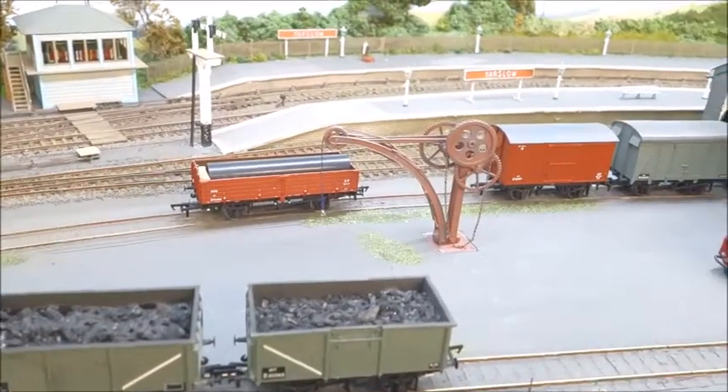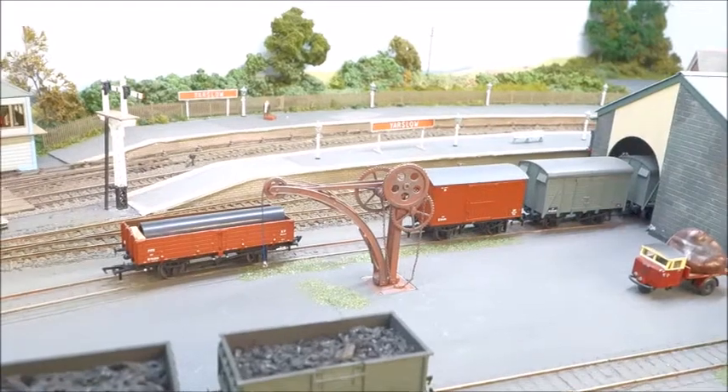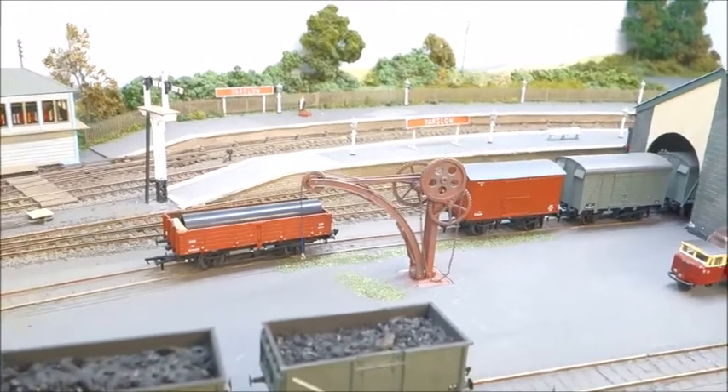I thought I'd do a video on how my freight trains are put together. Now a number of them are just stock trains.